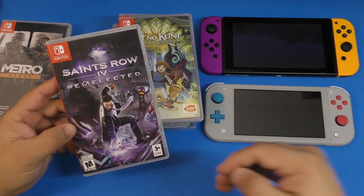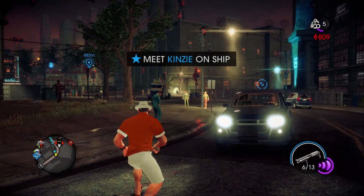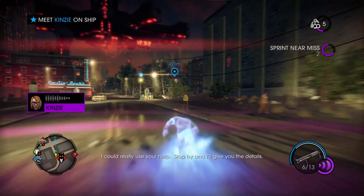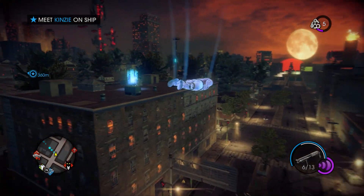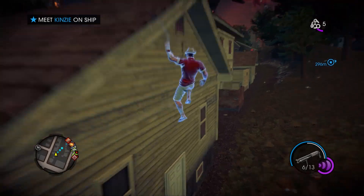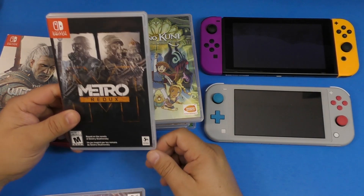Saints Row 4: Re-Elected is another cool game — very funny. If you want to play a game where you feel like a superhero, this is the game you need to buy on the Nintendo Switch. It feels awesome, runs great, and I'm loving how it runs on the Switch.